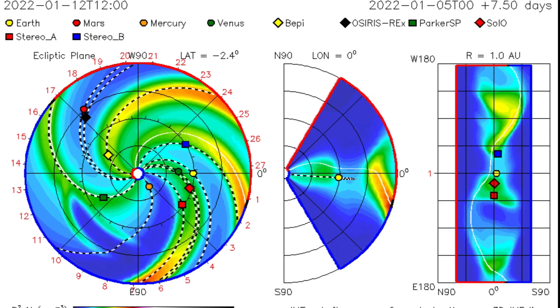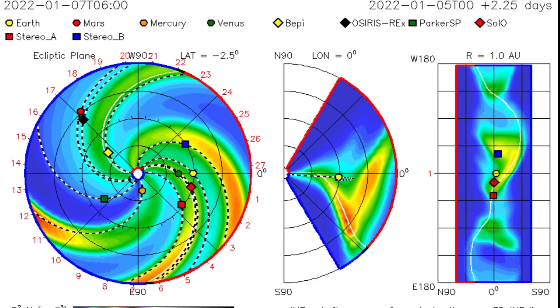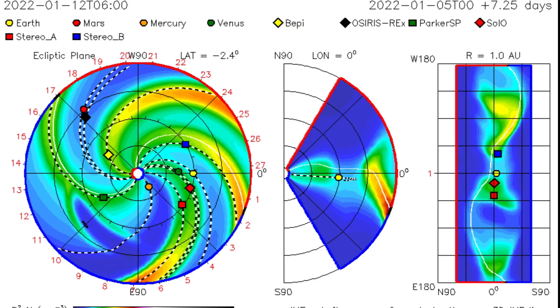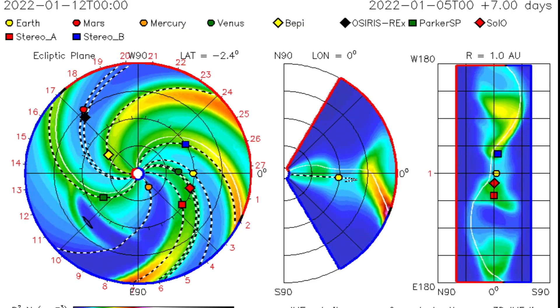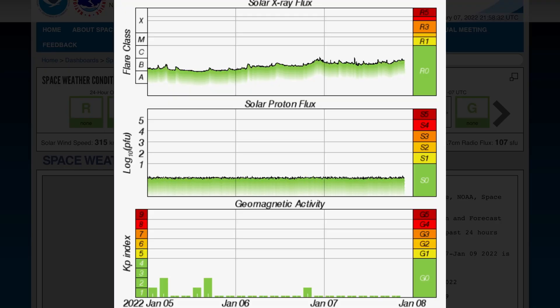Looking at ISWA, same as yesterday. Looks like a double CME off the back side of the sun, a little bit updated since last night. Solar X-ray flux is up into the B-class range. Geomagnetic activity remains extremely low.